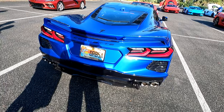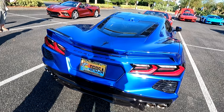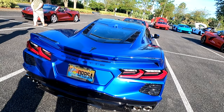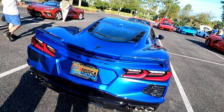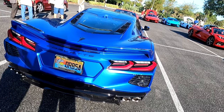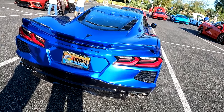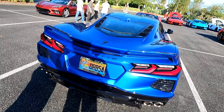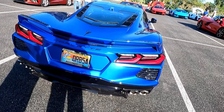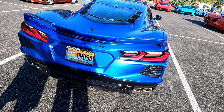Tell us a little bit about your car, Steve. It's a 2021 with the Z51 performance package, GT2 seats, and some cosmetic upgrades. I've only had 400 miles on it so I'm waiting for the 500-mile mark. Though I've already had it over 120 miles per hour — just on a track, of course.